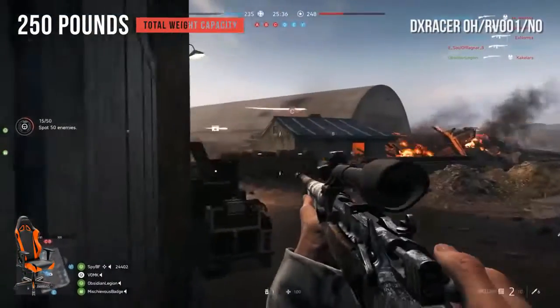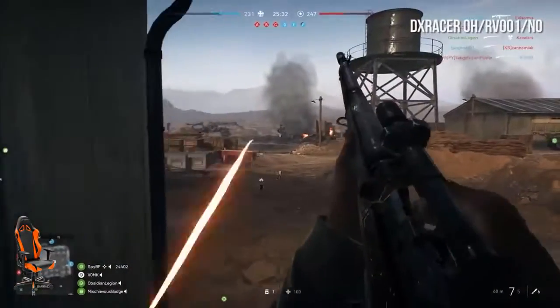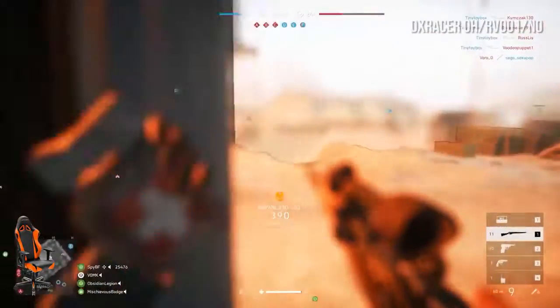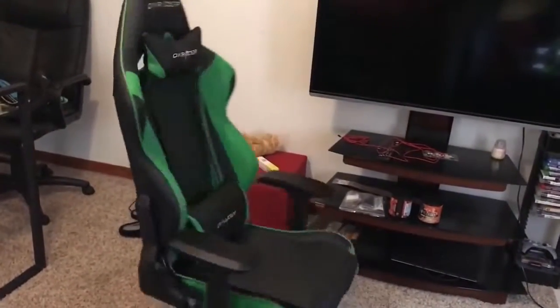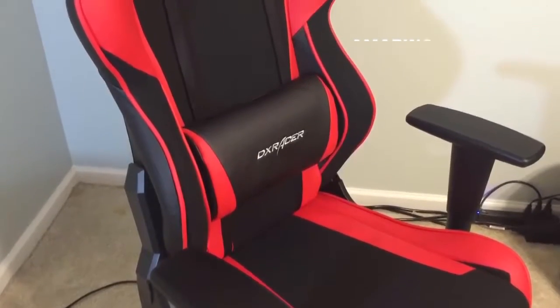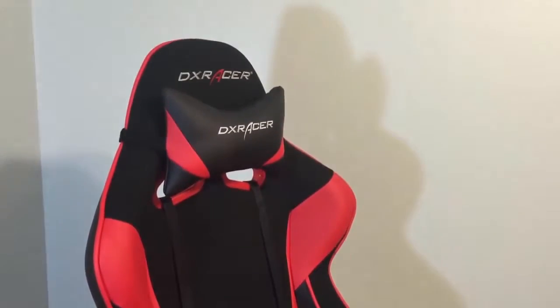The chair is very sturdy, and the multifunctional mechanism allows you to use it for watching movies, gaming, and a number of other things. The DX Racer OH-RV001NO is the best computer chair when it comes to value per dollar. You'll really get your money's worth considering its many useful features. The ergonomic design and stylish look make it great for any home office or gaming setup, and it's available in a number of great color schemes.